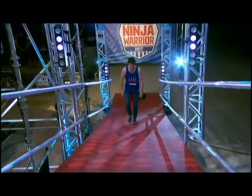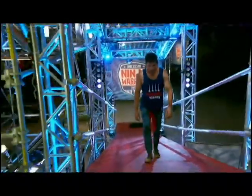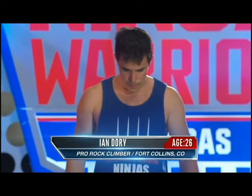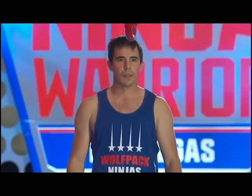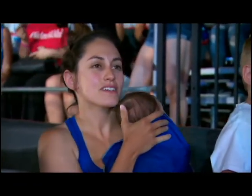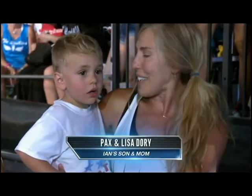To kick things up on stage two is a guy who's gotten closer to that million dollars than any of the other athletes tonight. This is Colorado rock climber Ian Zolling. He came within inches of finishing stage three two years ago, and he's one of the favorites to get back there. There's his wife Jessica holding their baby Olivia, only a couple of months old, and Ian's mom has their two-year-old son Packs.